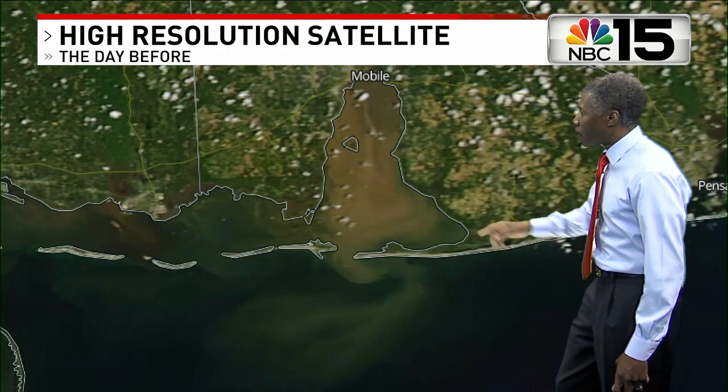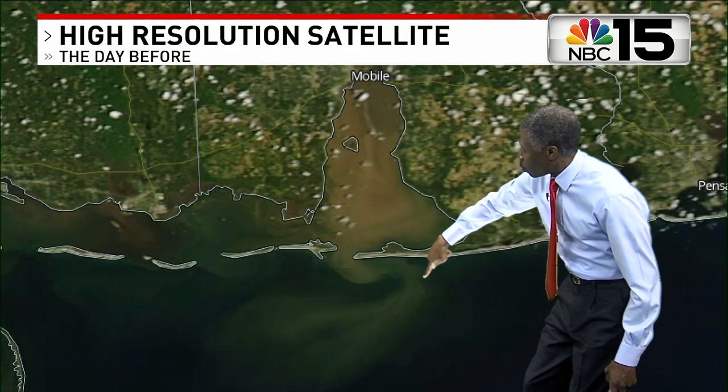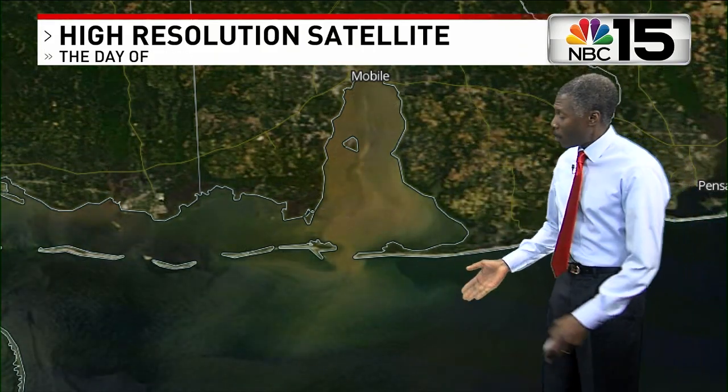The day before Sherry shot the video, you can see a lot of brown in Mobile Bay going into the Gulf and then turning mostly toward the east before going back to the west. The day she shot the video, same story.